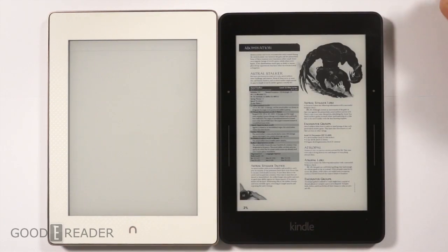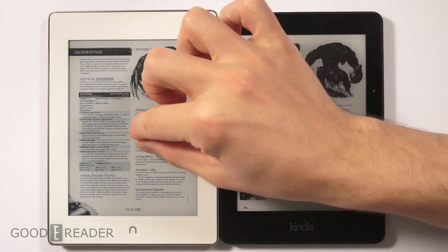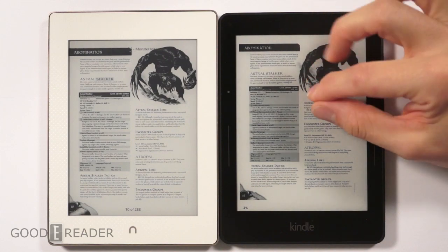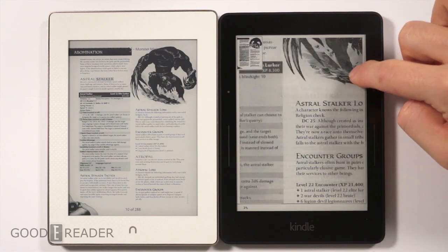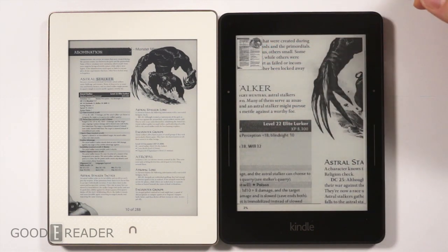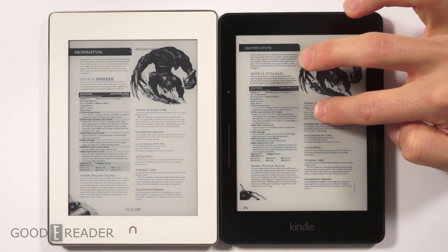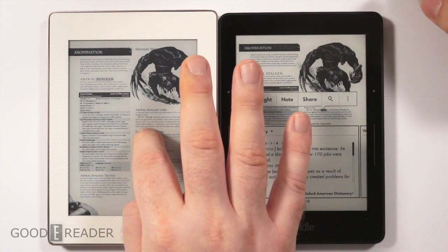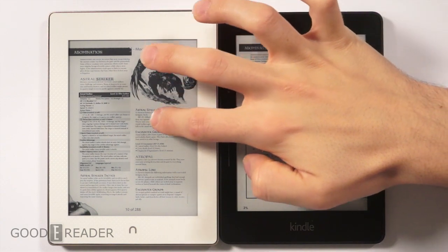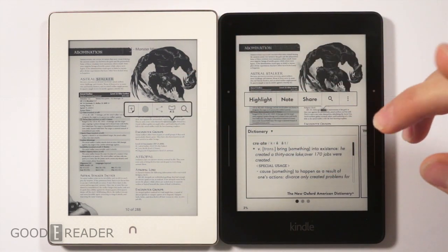We're using the Dungeons & Dragons Monster Manual because it's a good mix of pictures and text. The Barnes & Noble is very poor when it comes to PDFs — there's no way to expand or zoom in, and no settings whatsoever. The Kindle has full pinch-and-zoom and navigation capabilities, and you can see where you are via the thumbnail at the top. Once you let go, everything loads — you can double-tap to exit.